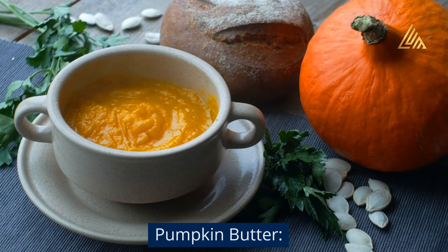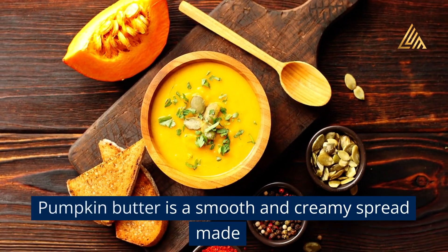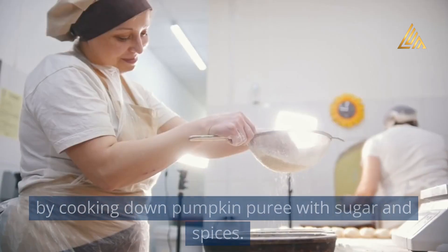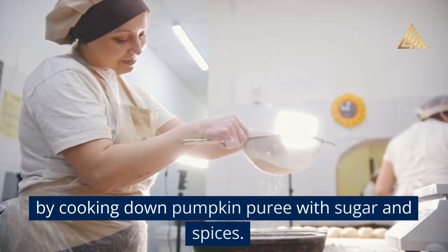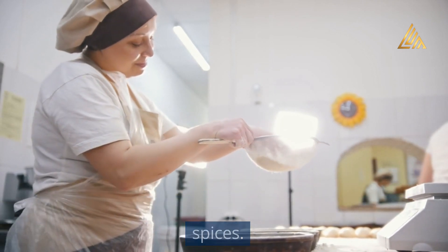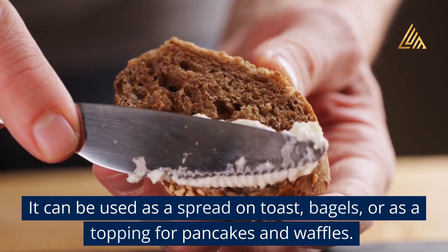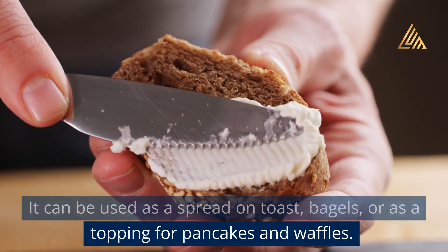Pumpkin butter: Pumpkin butter is a smooth and creamy spread made by cooking down pumpkin puree with sugar and spices. It can be used as a spread on toast, bagels, or as a topping for pancakes and waffles.